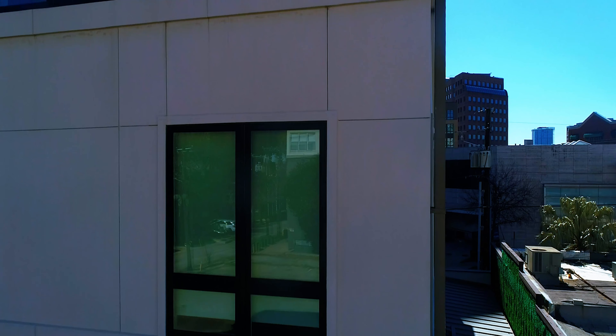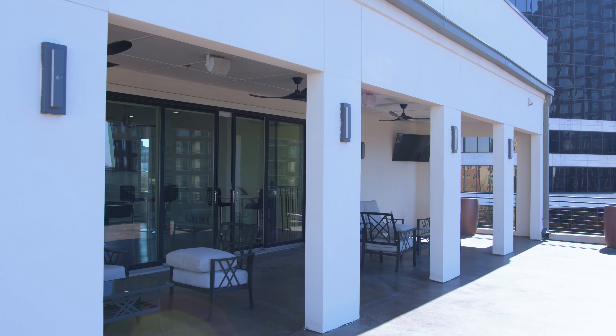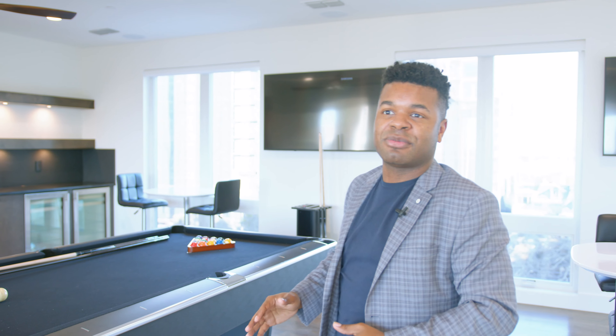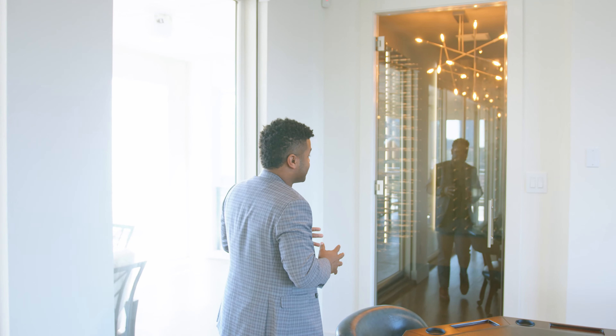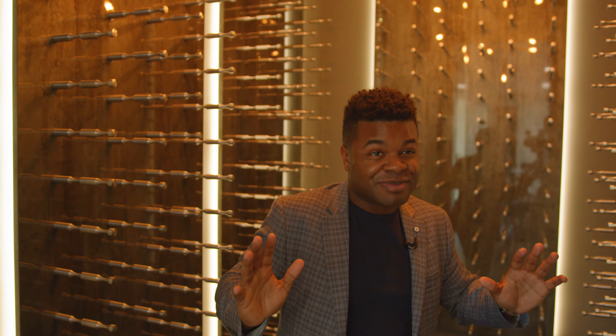We're going to the third floor now — I've waited to show you this. This floor is the entertainer's paradise. It's a full-size game room — well, it's not mine, but it should be. You can see they have a pool table, a card table, places to sit and lounge, a bar area in the back, and even in this area there is a wine cellar. I've shown a few of these in other property tours and this one's really cool — great temperature, and you can have so many bottles of wine in there.